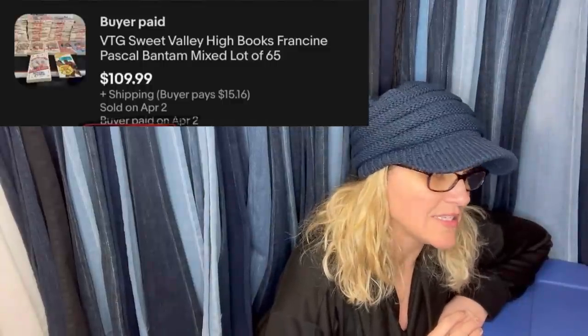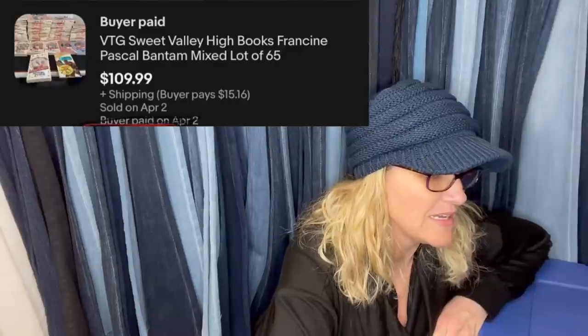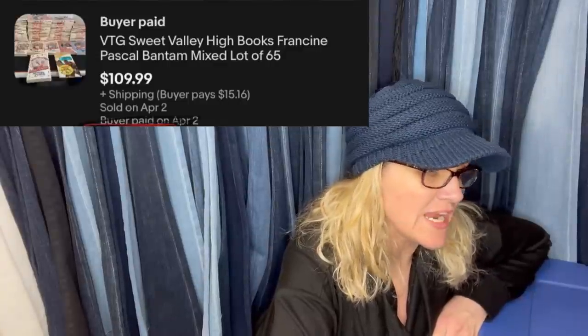Sweet Valley High books bought as a lot for $20 sold for $109.99 in six days. Someone commented 'these were my jam' — so funny!